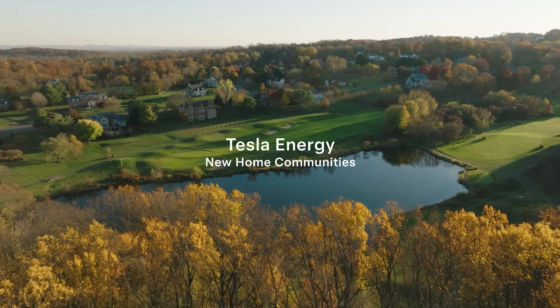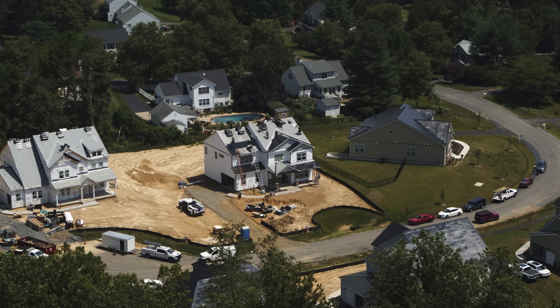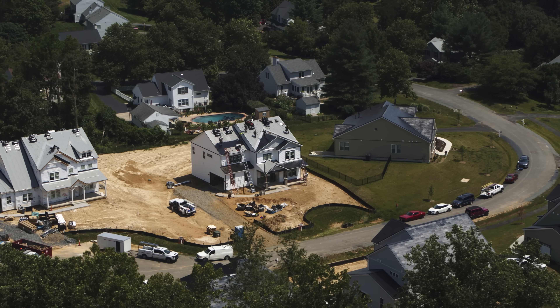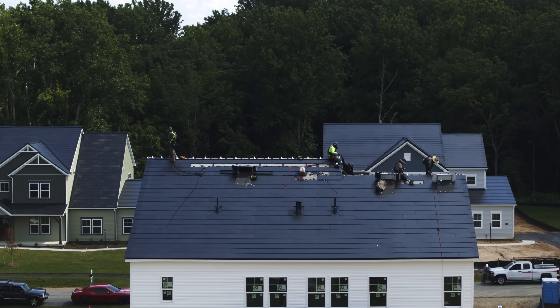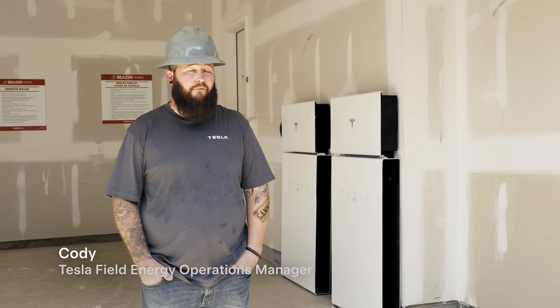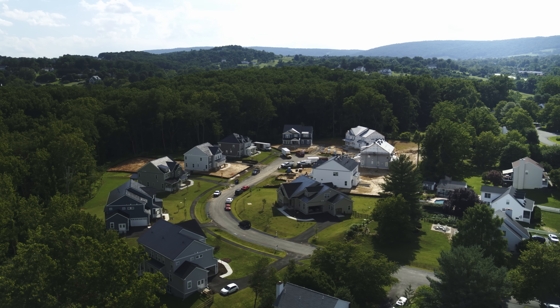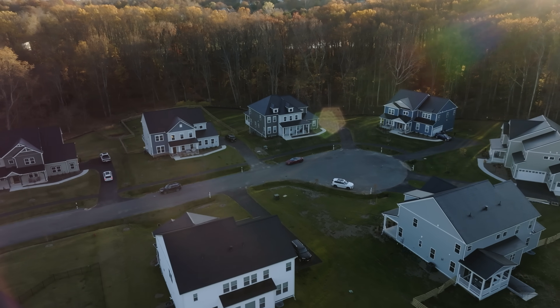We are working on a new homes construction community that incorporates solar roof on all the projects. Solar roof is a photovoltaic system which has been modified into an aesthetic package. On average the systems are about a 14 kilowatt system each on 10 homes, so roughly we've installed about 140 kilowatts altogether on these houses for this community.